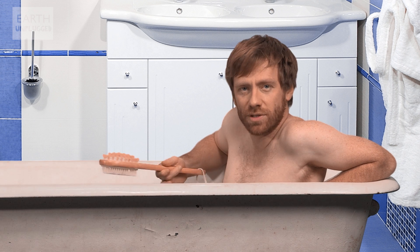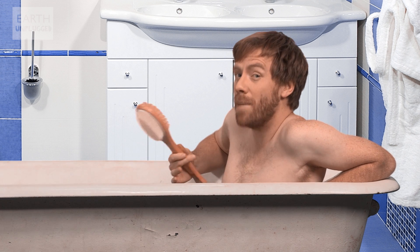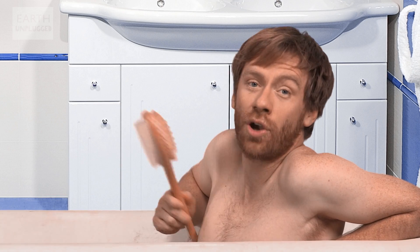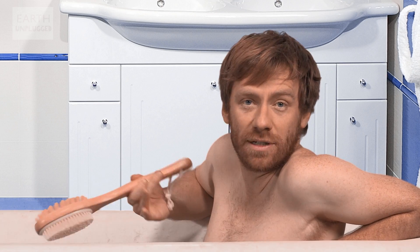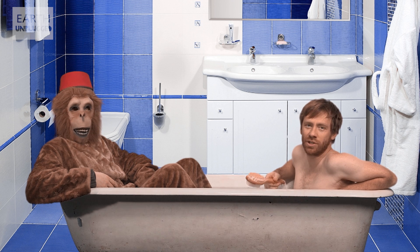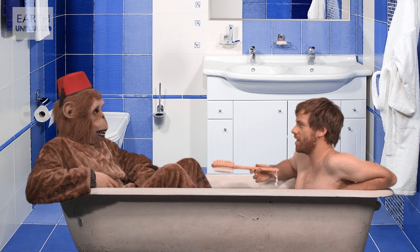Researcher Tom Smulders suggests that the wrinkling of fingers may have helped our ancestors forage for food in wet conditions, and that prune-like toes could have evolved from a need to run barefooted on wet or slippery ground. The team now plans to carry out further research to see if other animals share the trait.